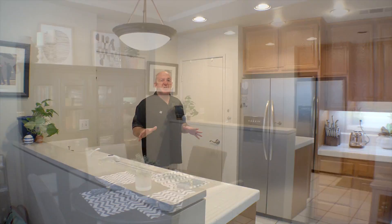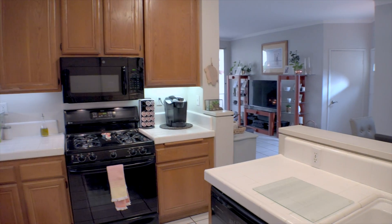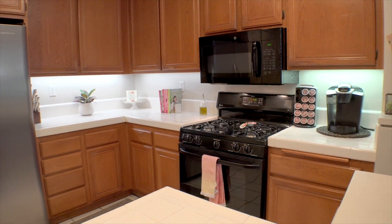This kitchen has everything you need, nothing you don't. Dual bowl sink, dishwasher, four burner gas range with microwave above it. A nice big pantry to store your extra food and direct access to your one car garage. You're going to love it.